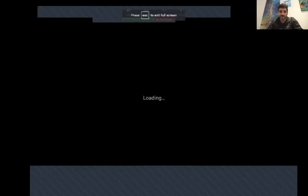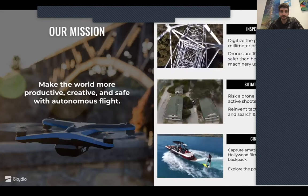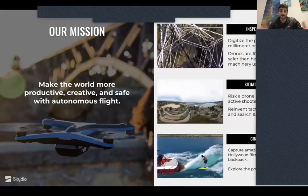I took Antonio's prompt to heart and I'm going to spend half the time talking about not things that we've done and are doing, but things that we aren't doing and that are hard. To start out, I assume most people know about Skydio. We're a company based out of Redwood City, California, and we make drones built around autonomous flight to be safe and trustworthy and intelligent.